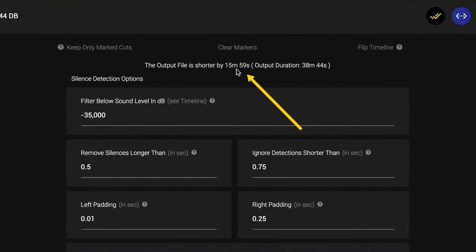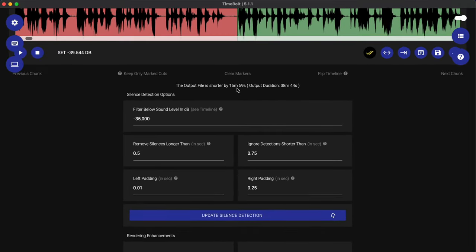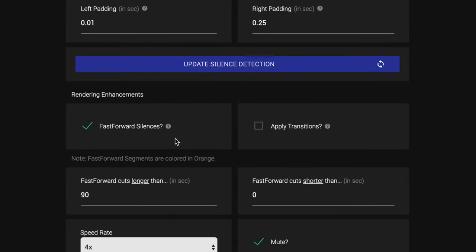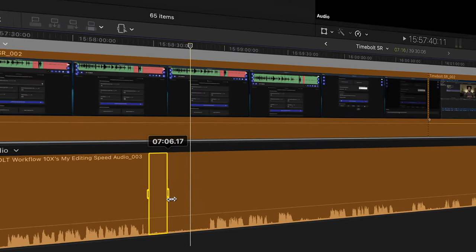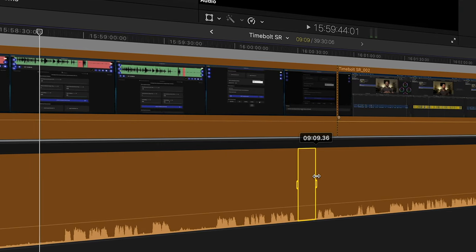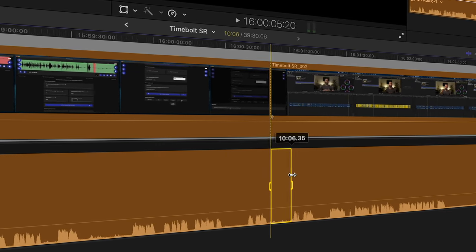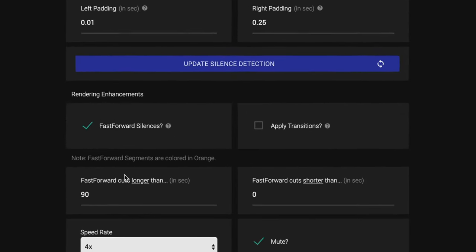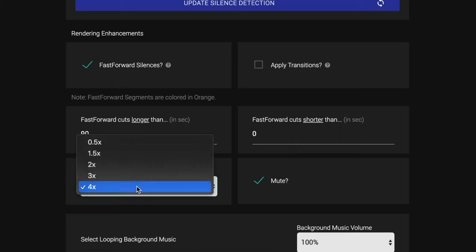Assuming I'm done with all my cut work in TimeBolt, you can see that this file is shorter by almost 16 minutes — which is a huge time saver. There are some other nice features too: for example, you can fast forward silences. If you have screen recordings, you can choose to fast forward the silences between your dialogue, and you can choose the speed — one and a half, two, three, or four times speed.